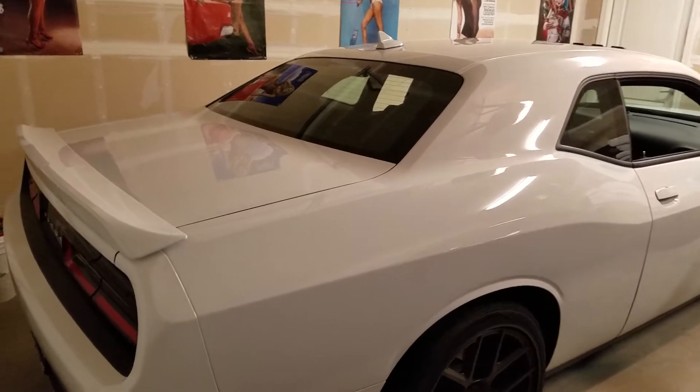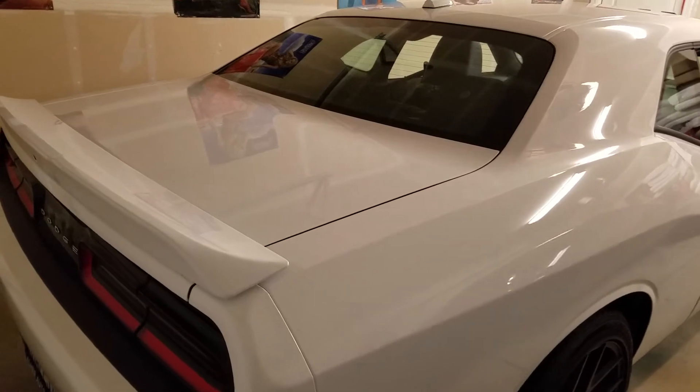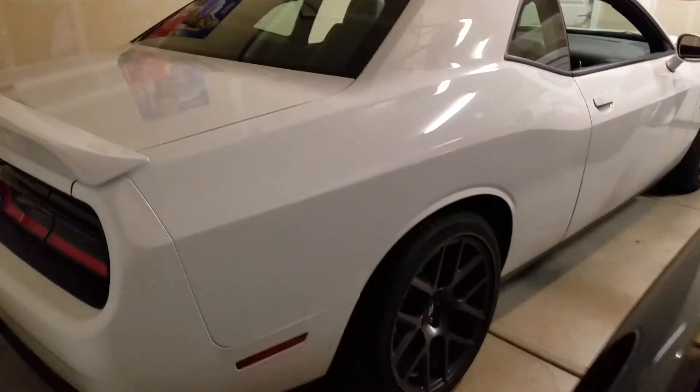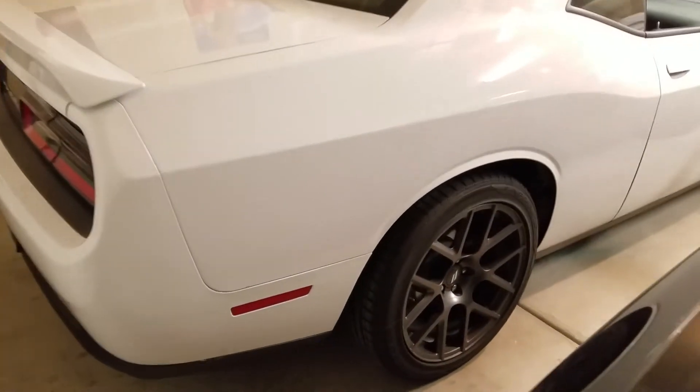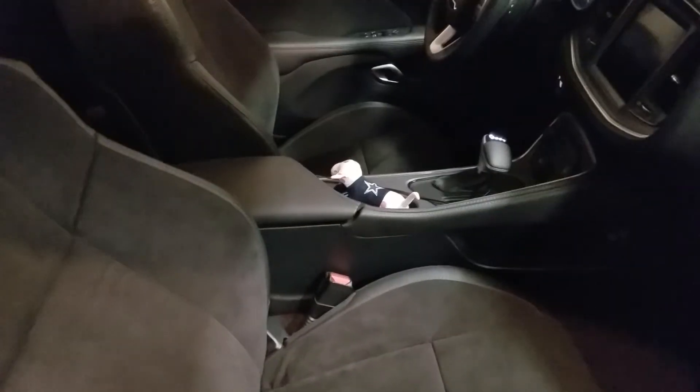This is the white knuckle clear coat paint. It has the matching spoiler, reverse camera, adaptive cruise control, and blinker sensors in the mirrors. It has the Harman Kardon stereo, 20-inch black matte finish rims, a sunroof, and Alcantara leather seats.